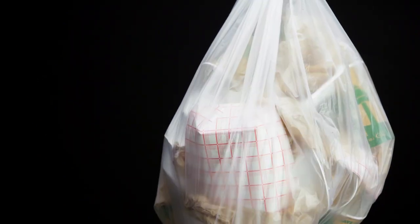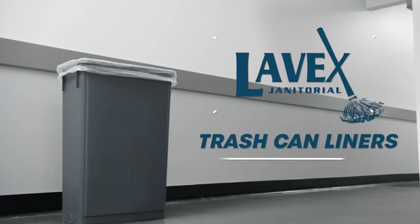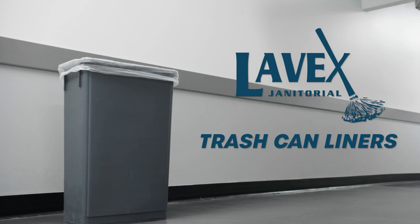With high-density trash can liners from Levex Janitorial, your business gets just what you need at a price you can't beat.